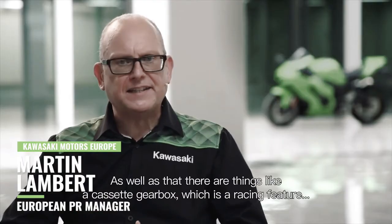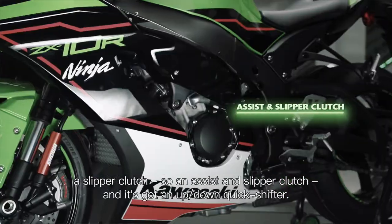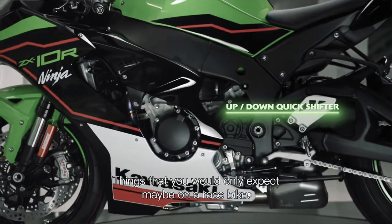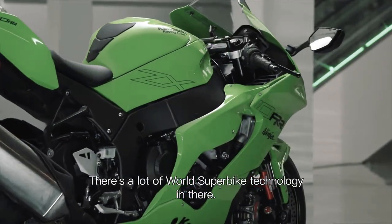It also has a valve train which is significantly lighter than a normal valve train. As well as that, there are things like a cassette gearbox, which is a racing feature, a slipper clutch — an assist and slipper clutch — and it's got an up-down quick shifter. Things that you would only expect maybe on a race bike. There's a lot of world superbike technology in there.